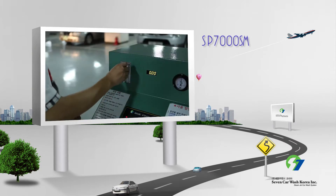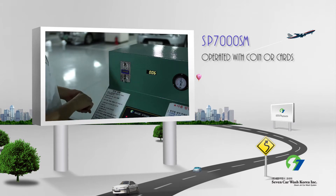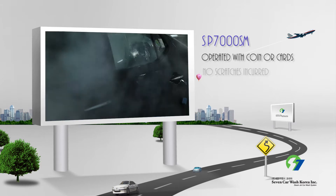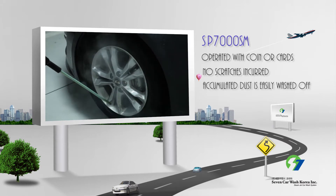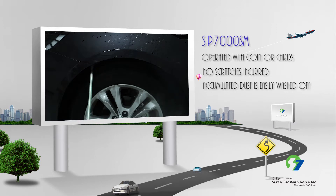The SB7000SM is a self-car wash machine operated with coins or cards that runs on electricity. Because it cleans cars with high temperature steam, it does not leave any scratches or other damage to your car. It also washes off any dust and grime deposited in parts that are difficult to clean, such as tires and the lower part of the car door frame.